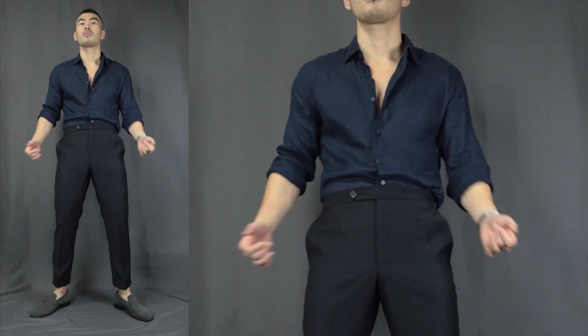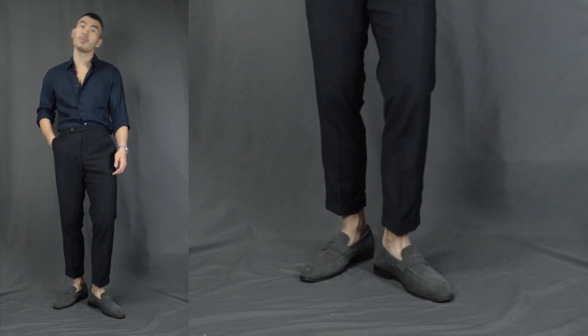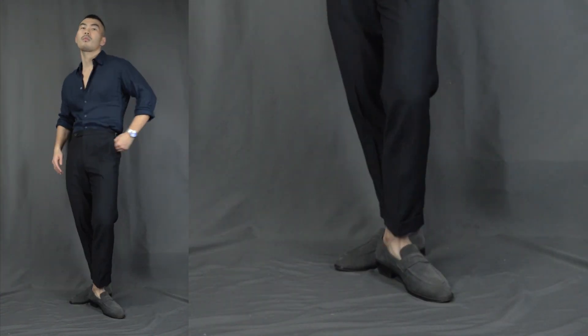Outfit number seven: we have the date night perfection. Over here we have a navy blue linen shirt on top with a pair of black dress pants below, finishing it off with a pair of gray penny loafers with some no-show socks. This is the cannot-go-wrong date night classiness — handsome overload.